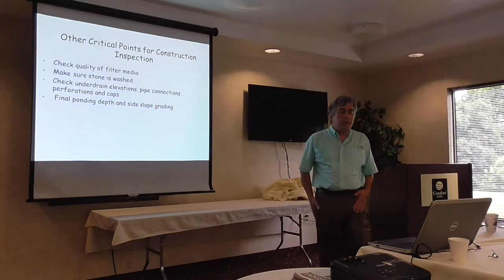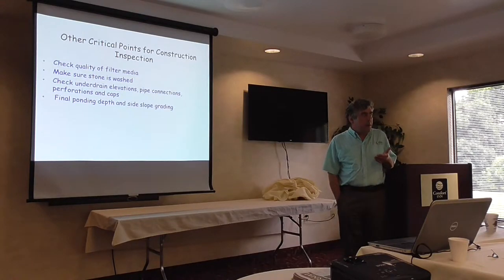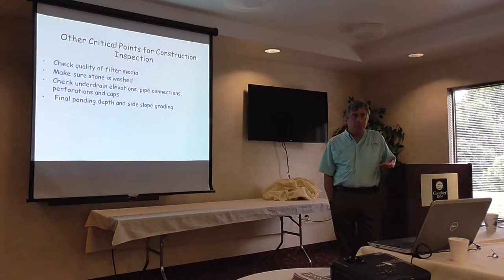Other critical points of construction inspection: we want to make sure the media is right. As I showed earlier, bad media is a pretty common problem — where it comes from or how it's mixed.